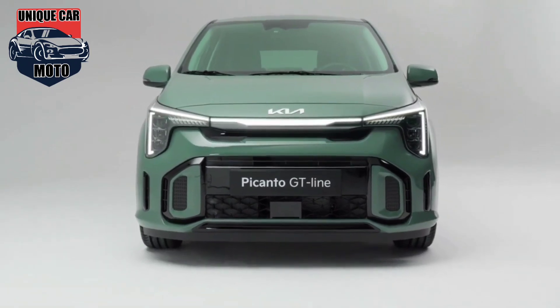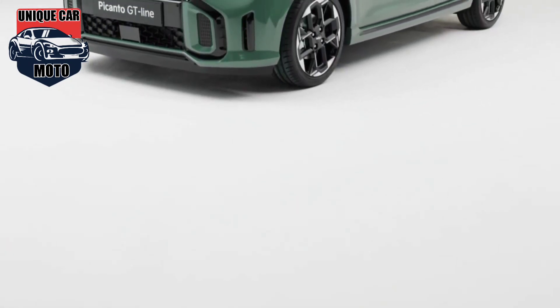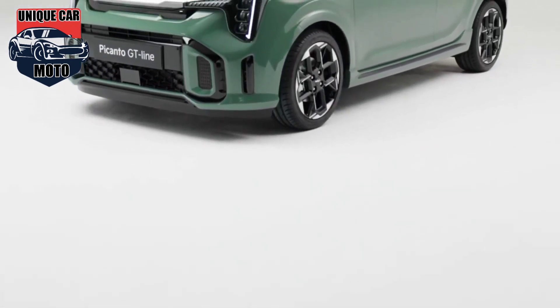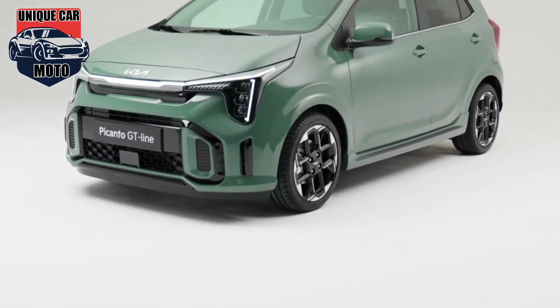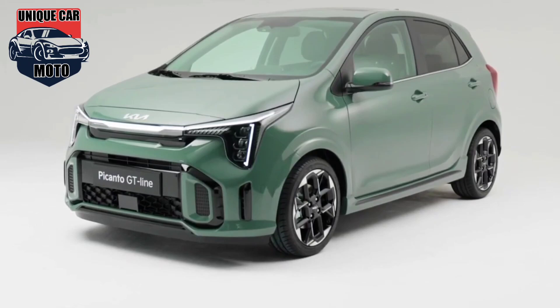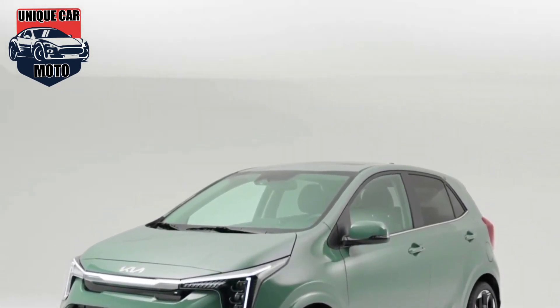Major exterior updates include vertical LED headlights connected by a sleek chrome bar, resulting in a dynamic front fascia that incorporates sizable fox intakes and inserts, lending it a rather aggressive and maybe even wilder appearance than before. The side of the refreshed model retains the same silhouette as the third-gen version, but Kia added a small side skirt to give it more character.